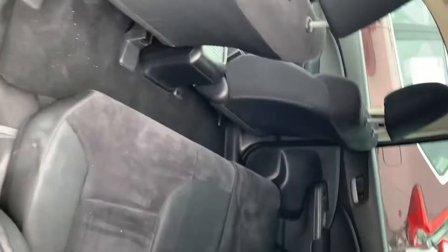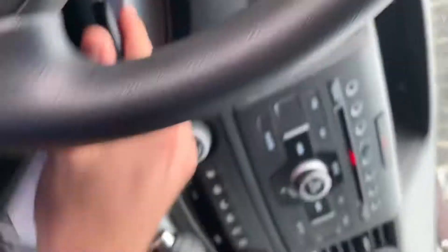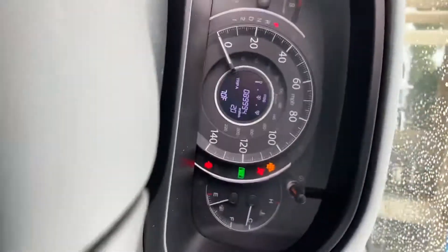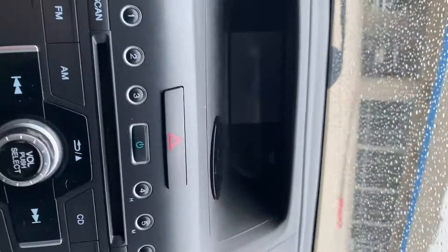Lots of space in the back as well — you can tell it's really clean and was taken good care of. I'm gonna turn it on for you. It shows 89,000 miles on the odometer — thought it was 93k. The AC works great and so does the backup camera.